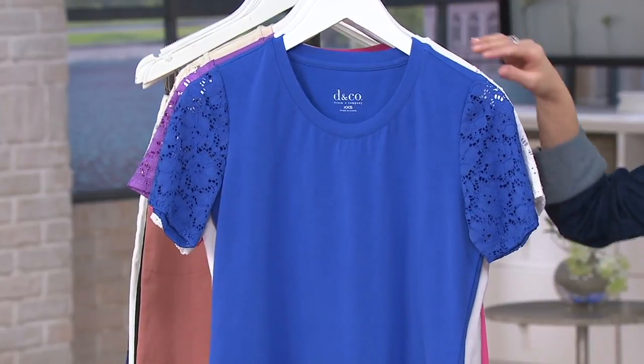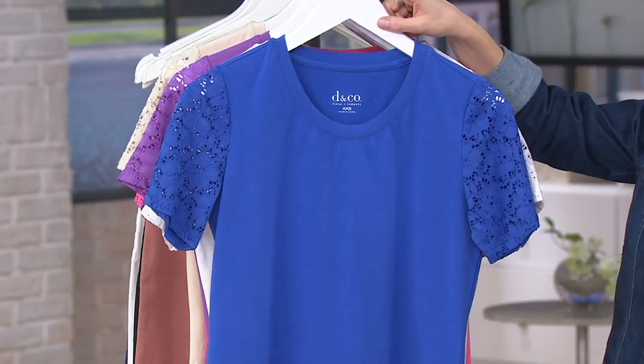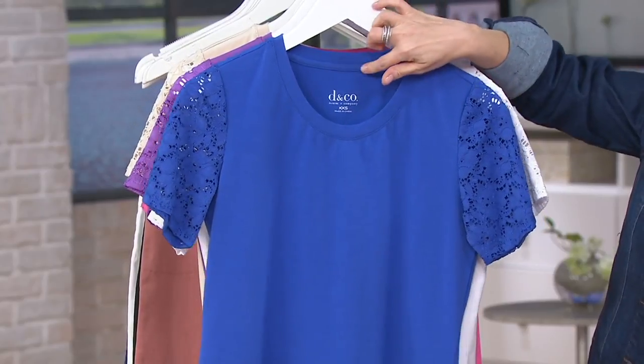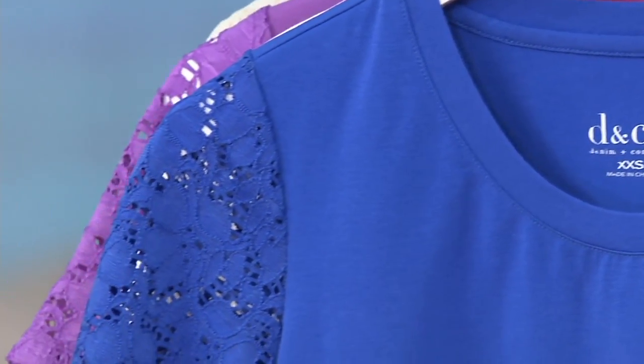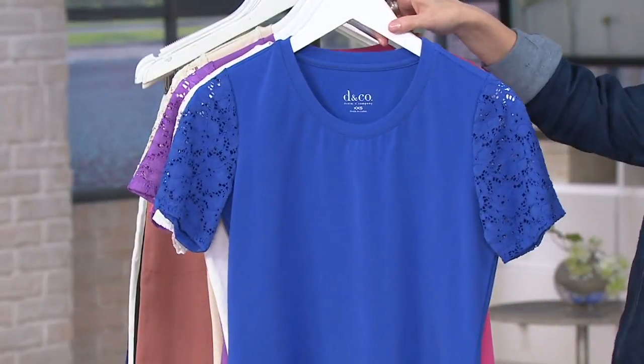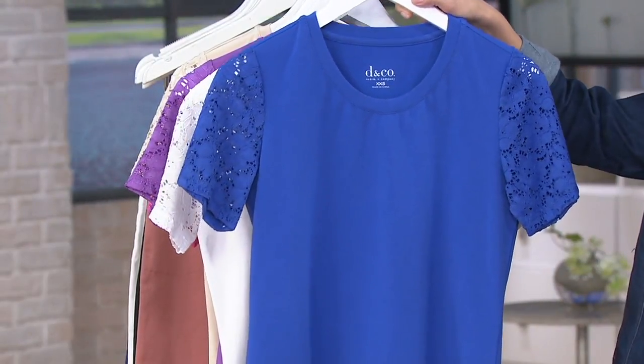This runs extra-extra small through 3X on all colors. Heat-sealed tag, short sleeve with arm coverage, that lace is not scratchy — it is stretchy. The sleeves are a nylon-spandex blend, and so is the body of the top. By the way, that vivid blue also has a hint of purple.